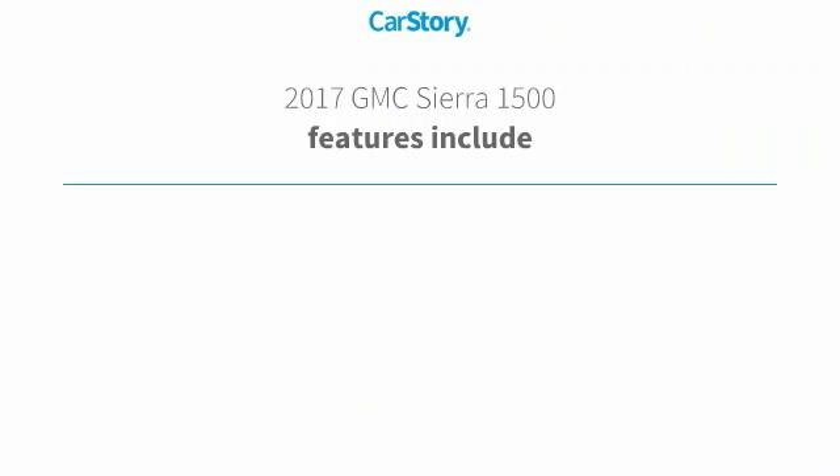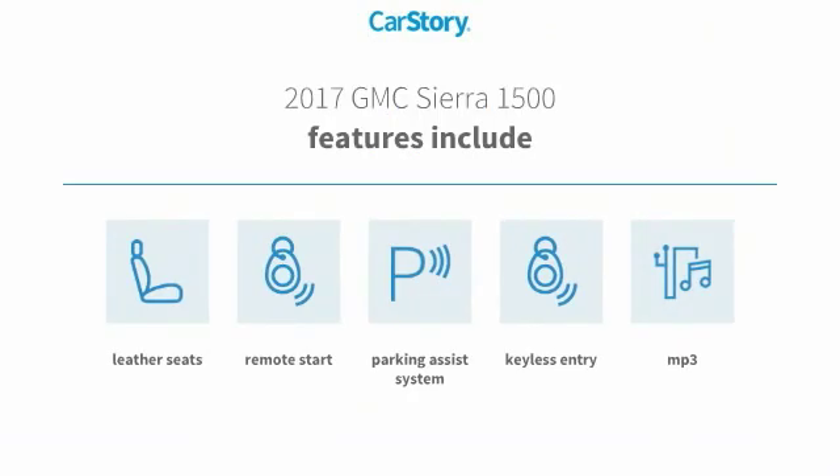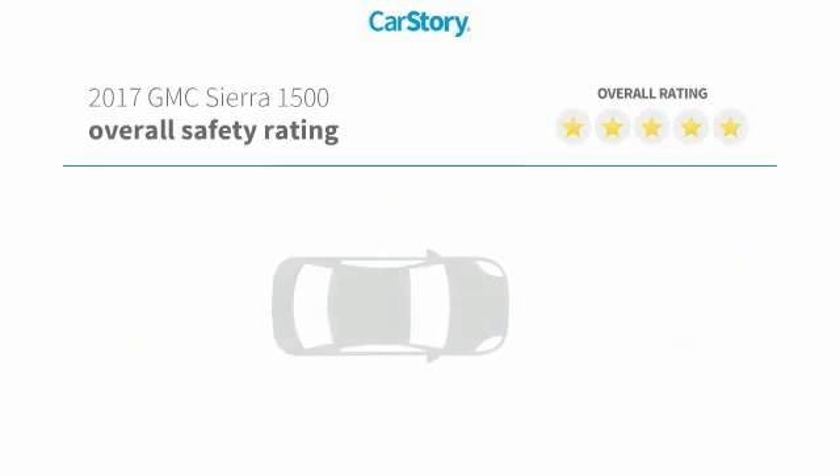Loaded with features. Features also include remote start, parking assist system, keyless entry, leather seats, and MP3. With these ratings.